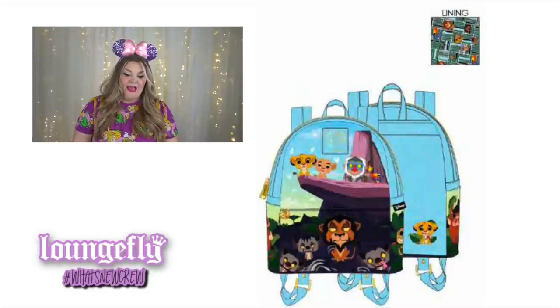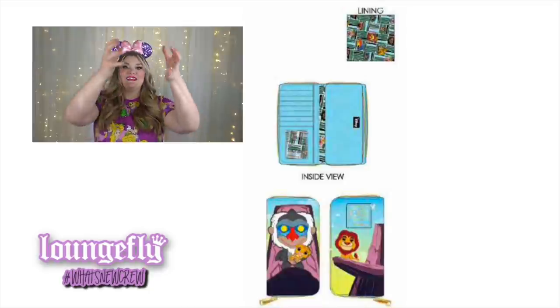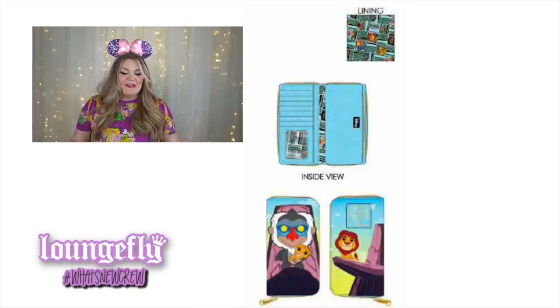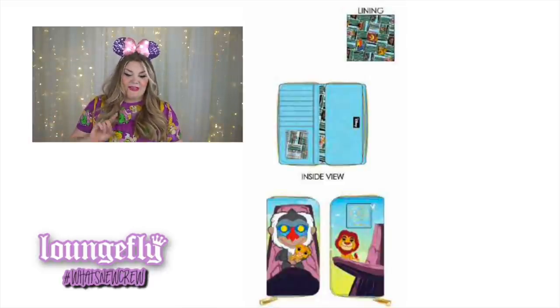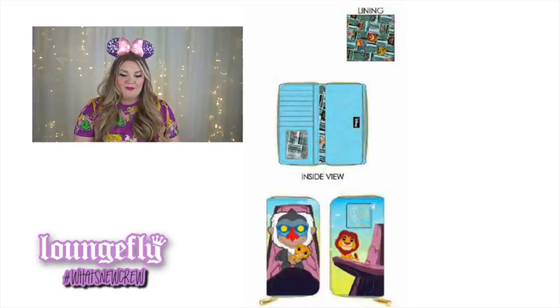This also has a Loungefly Disney Lion King Pride Rock wallet — a vertical style wallet featuring the iconic scene where Rafiki is holding Simba up. On the back it looks like grown-up Simba, though I'm not 100% certain. It zips all the way around and the interior lining has little tribal patterns with the different Pop figurines spread out over it.